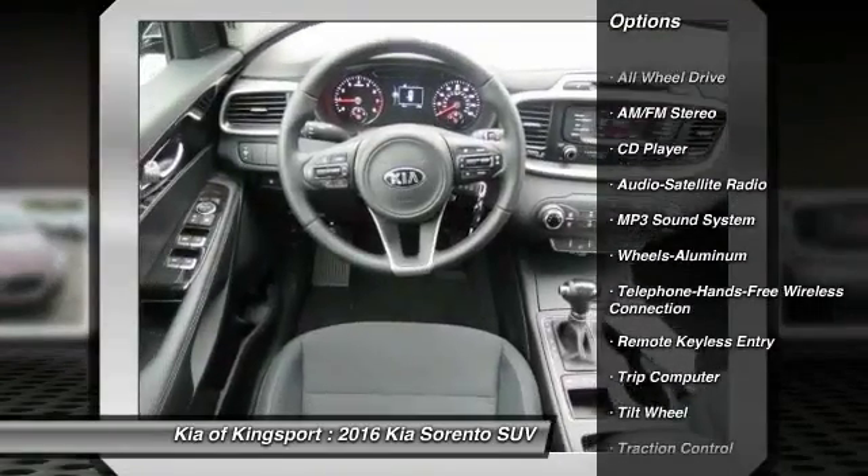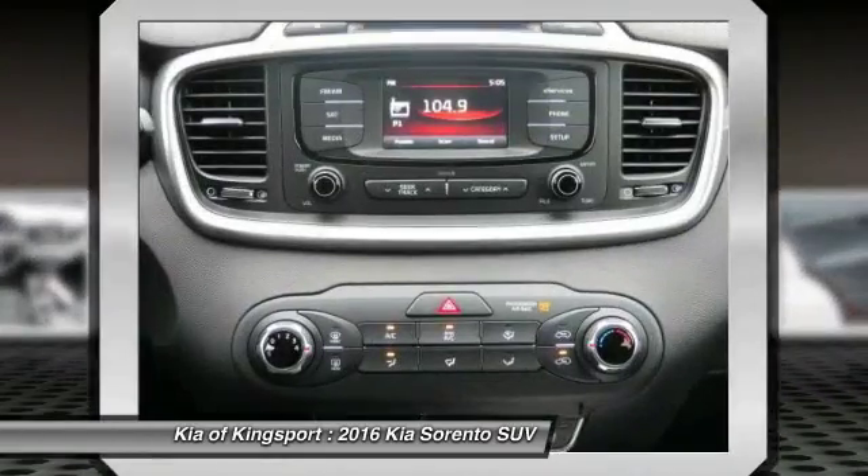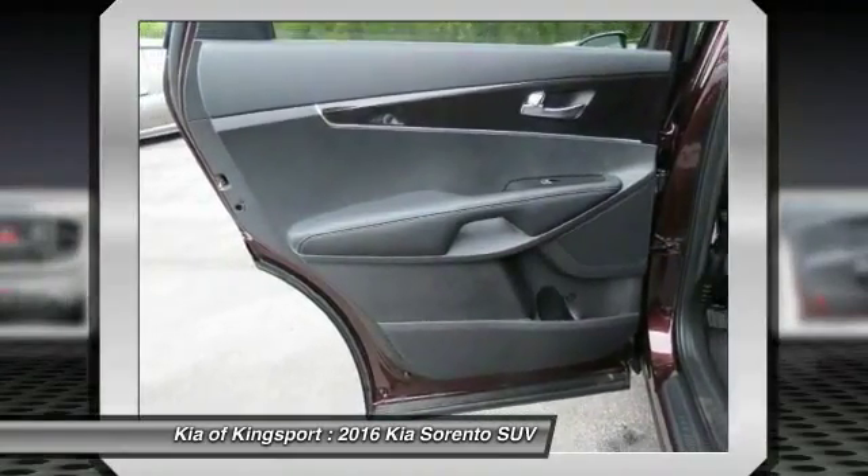Bluetooth wireless data link for hands-free phone, air conditioning front, power steering, cruise control, aluminum wheels, rear defrost, AM FM stereo radio.